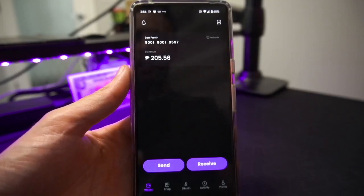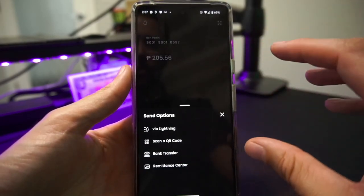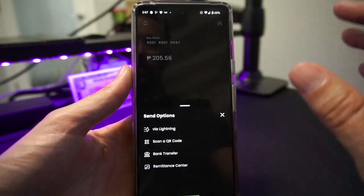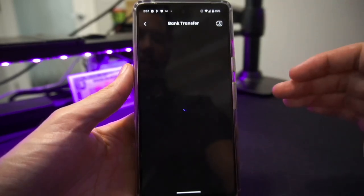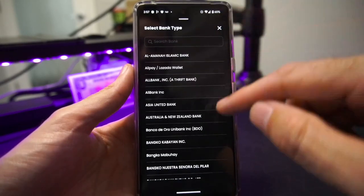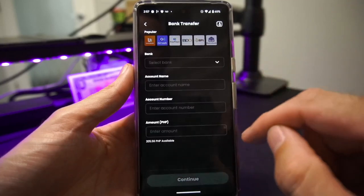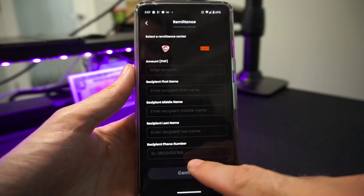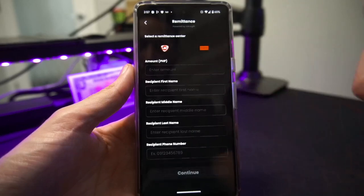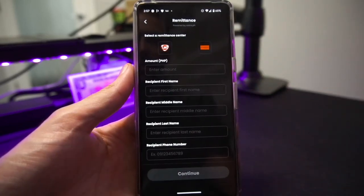Now let's look at sending money — for example, sending to a bank account. Hit the Send button and it gives you some options. Hit Bank Transfer, and it'll ask for your bank — there are a whole bunch of options, with popular ones shown at the top. It asks for the account name, account number, and the amount you're sending, then hit Continue and it's very simple to send through. There's also a Remittance Center option to remit through LBC, where it asks for the amount, the recipient's first, middle, and last name, and their phone number, then you continue on.